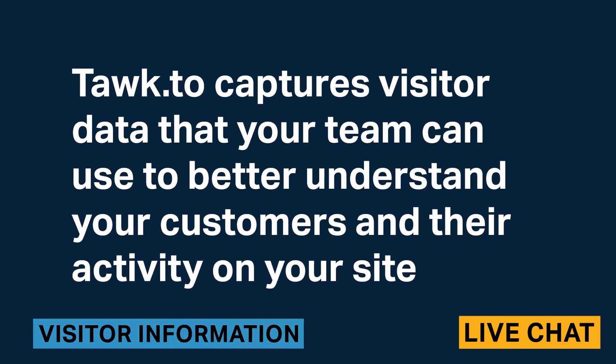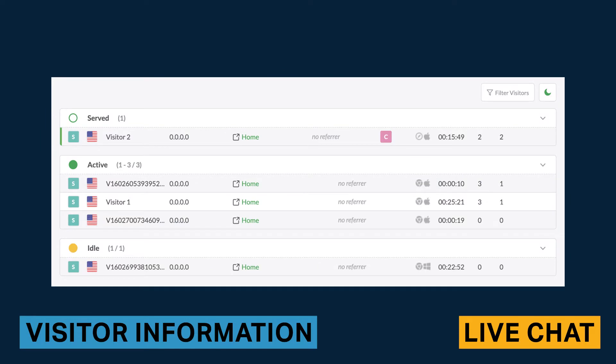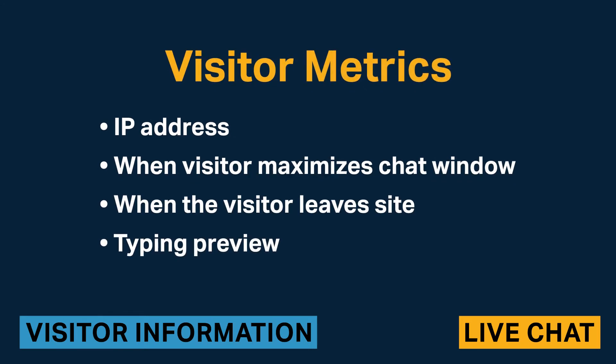Talk2 captures visitor data that your team can use to better understand your customers and their activity on your site. The monitoring tab categorizes site visitors by active, idle, and served, and includes the visitor's browser, device type, number of visits, and number of chats. Across different sections of the software, Talk2 provides various metrics concerning visitor activity and information, including IP address, when a visitor maximizes the chat window, when the visitor leaves the site, and typing preview.